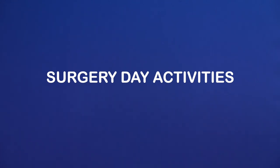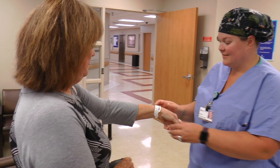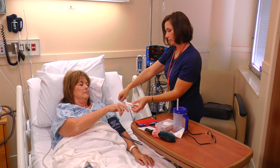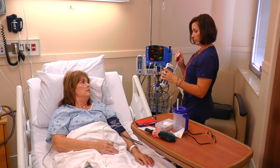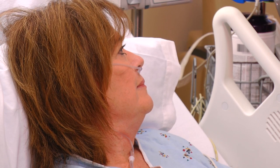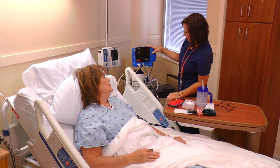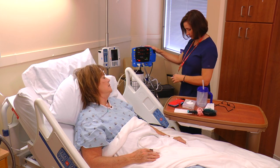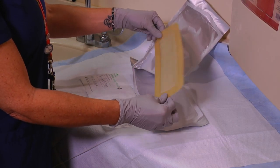Surgery day activities. On the day of your surgery, you will meet your anesthesiologist and surgery team. You will receive IV antibiotics to prevent infection and medications to help control your pain level and nausea you may experience after surgery. The surgery lasts about an hour and then you will be in the recovery room for about an hour until you are awake enough to go to your room on the joint replacement unit. You will have a special bandage that creates a seal to help prevent infection.